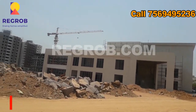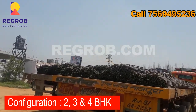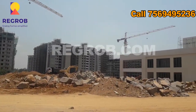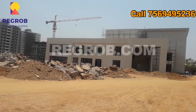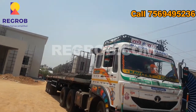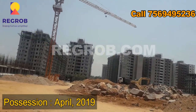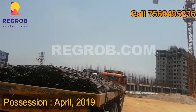If we talk about the configuration of the project, it offers 2BHK, 3BHK, and 4BHK apartments. The project is currently under construction and possession will be available by April 2019.